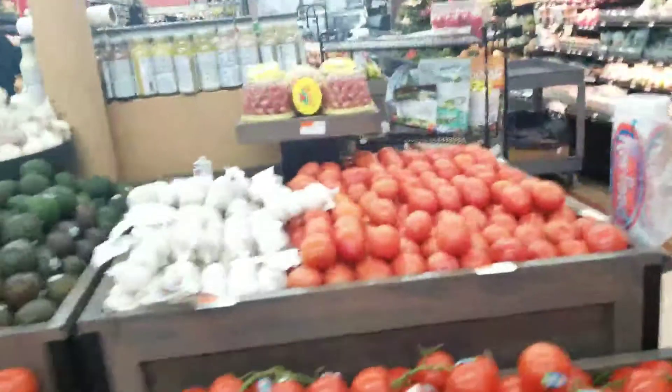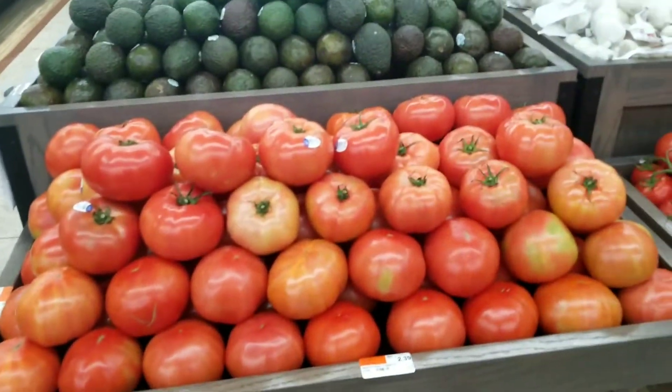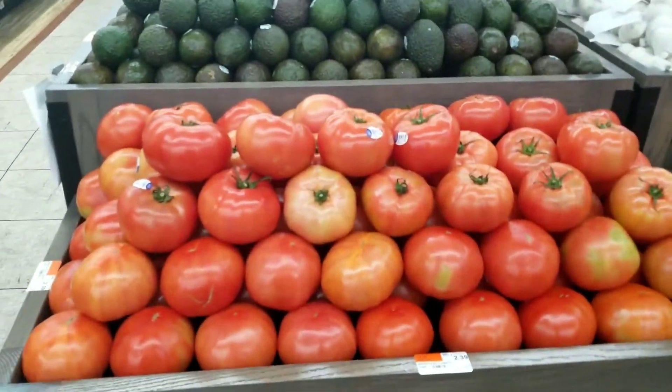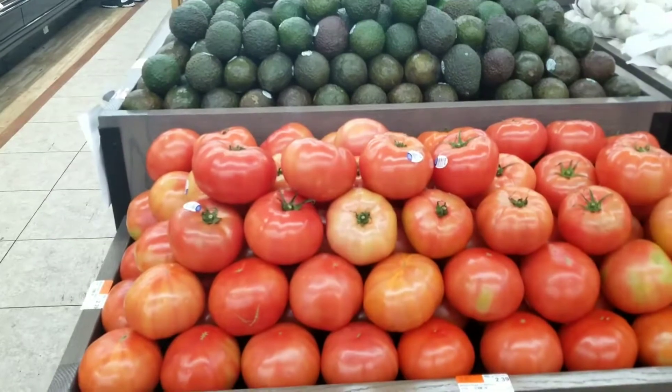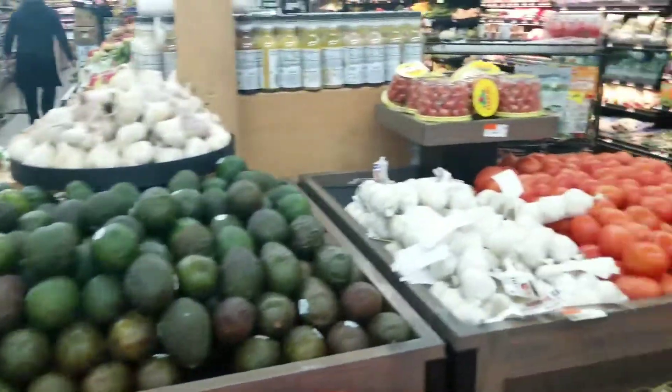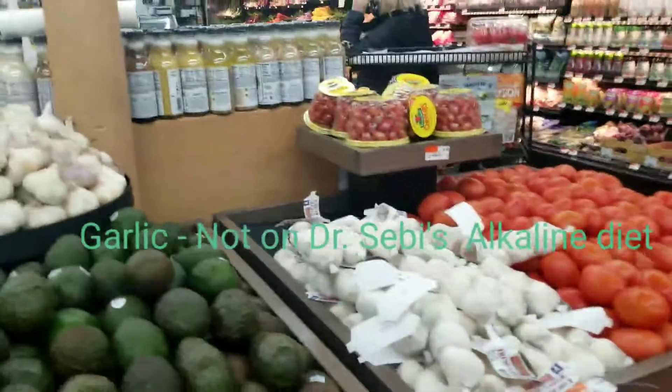I will also take some of these tomatoes — I like to put these in my burgers. I'll show you sometime what kind of burgers I get. They're plant-based but they're so good. And of course I get garlic because I love to season my food with garlic.